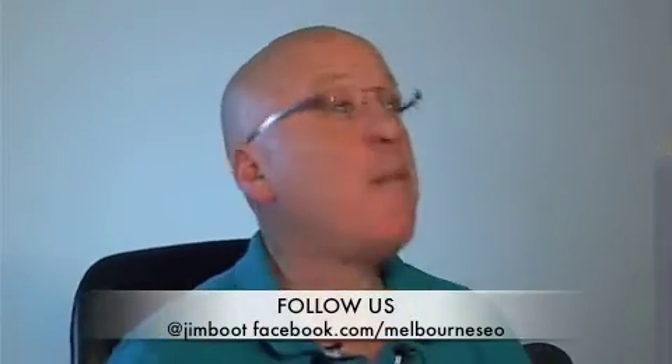Welcome back Rankers, how are you going? I've had a busy week - been moving home, oh my god, 22 years of stuff.